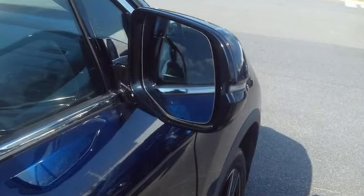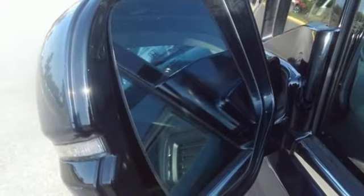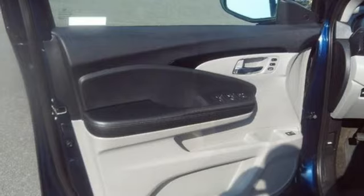V6 engine, heated leather bucket seats, entertainment system with Blu-ray, auto-dimming rear view mirror, dual zone climate control, Apple CarPlay, Android Auto, Bluetooth streaming audio, hands-free liftgate, memory exterior door mirror settings, and adaptive cruise control.